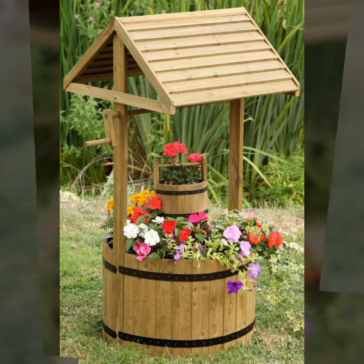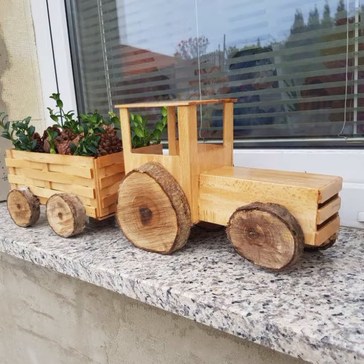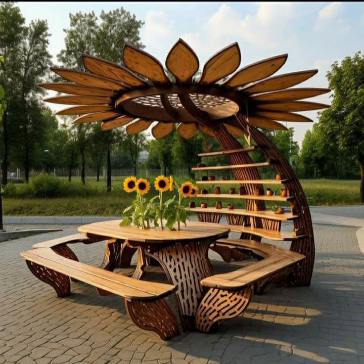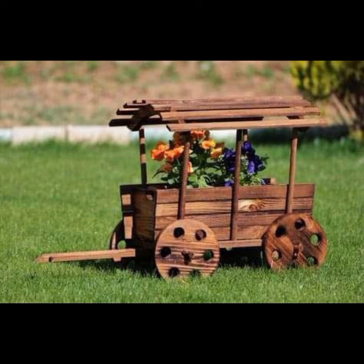Like AliExpress, iWay dot com, it is why dot com, and Amazon. You can buy these very beautiful wooden projects easily from these websites at a very reasonable price.